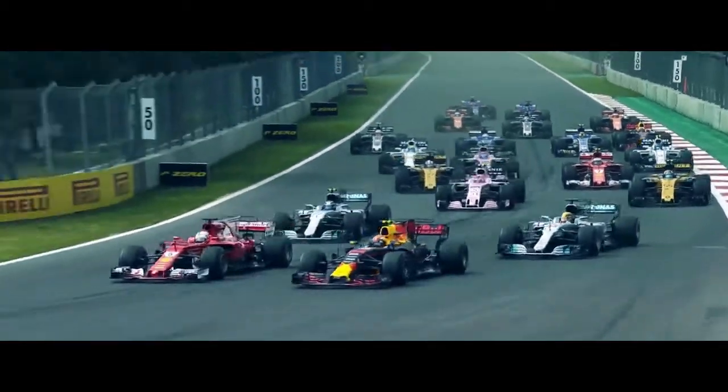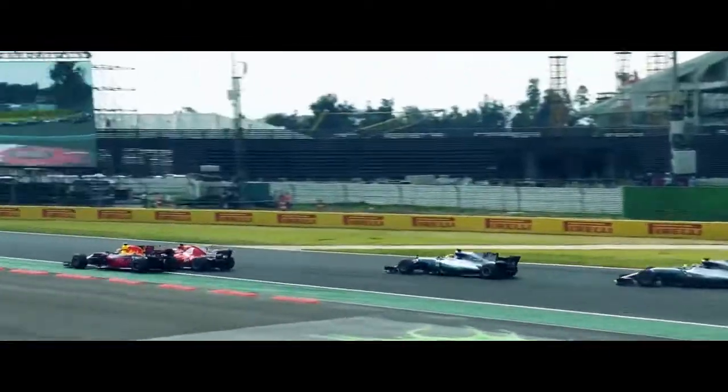Verstappen around the outside, Hamilton in third place. Verstappen and Vettel touch once again, but this time Vettel picks up a little bit of damage.